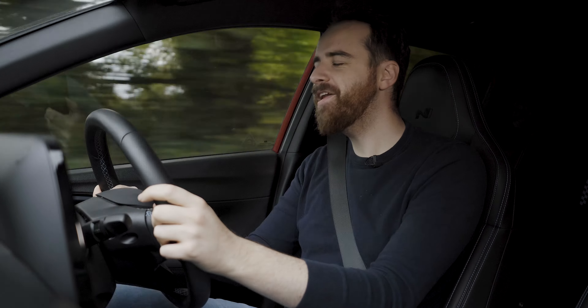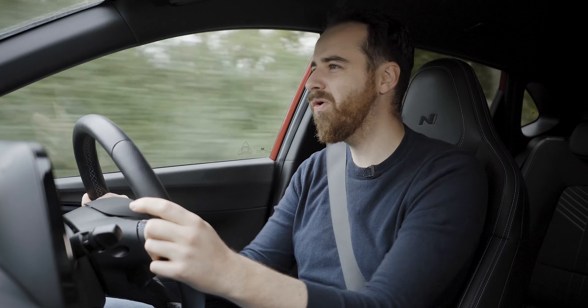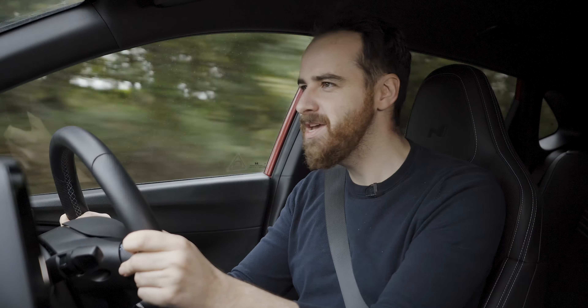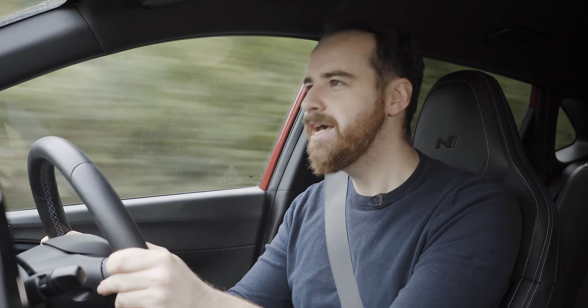I'm fed up of hot hatches with a million horsepower. I'm fed up of ordinary family cars with more horsepower than they need. I'm fed up of turbocharging. I'm fed up of hot hatches having engines bigger than supercars. I'm fed up of headline figures, Nürburgring lap times, and heavy cars. Why can't we just get back to basics? What's wrong with lightweight hot hatches? What's wrong with simple to drive fun little cars? I need to find one of those and drive it.